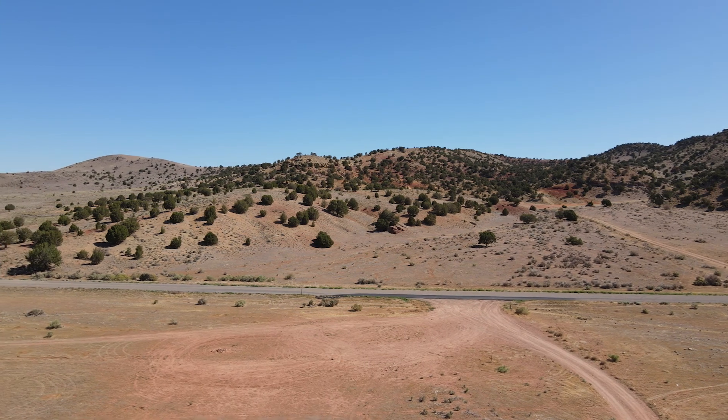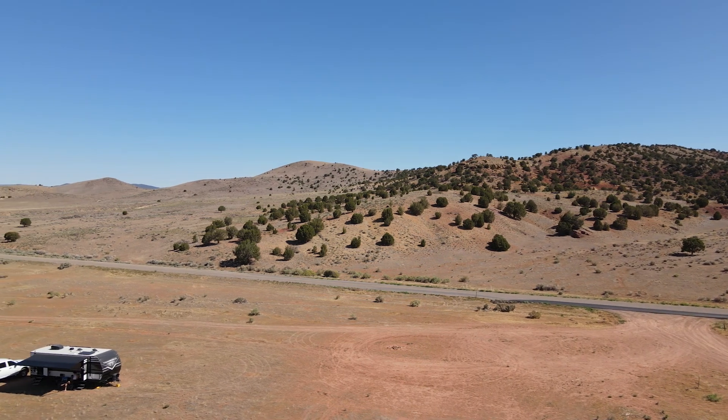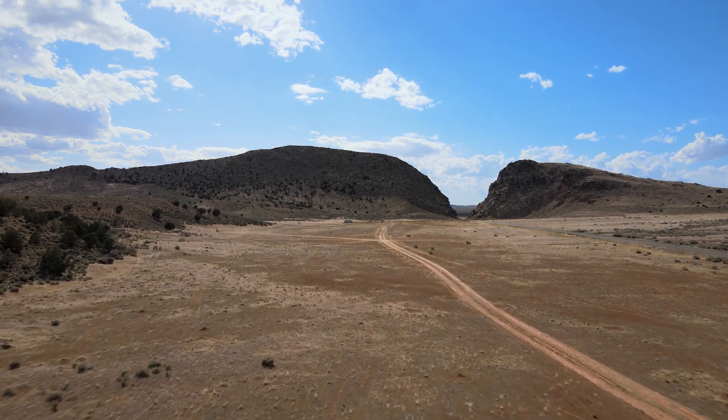The road that you'll see on the right here coming up in just a bit is the dirt road off of the main road that leads to the different campsites you can choose from, and it goes for a bit. The camping area itself is relatively large.